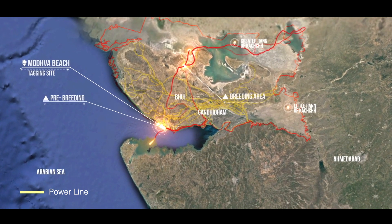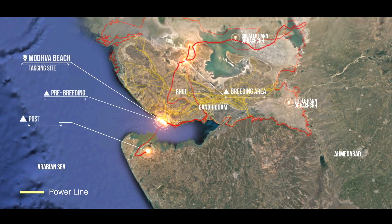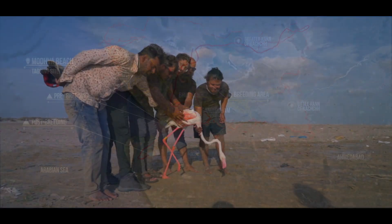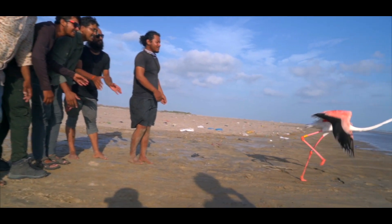Thereafter, it made a short flight across the Gulf waters, which is likely its post-breeding site. It is hoped that with a more detailed understanding of the movements of these birds, the threats posed by power lines will become better known, and suitable mitigatory strategies can then be adopted. To be continued.